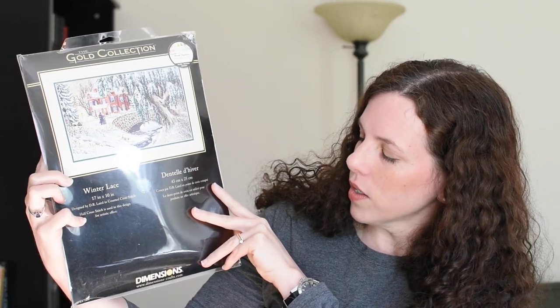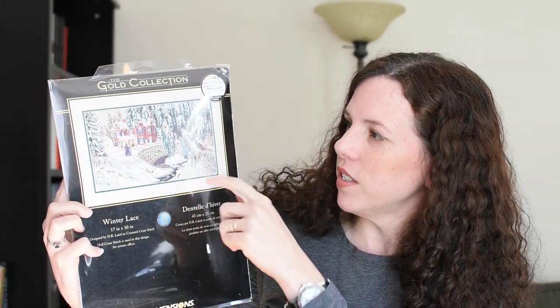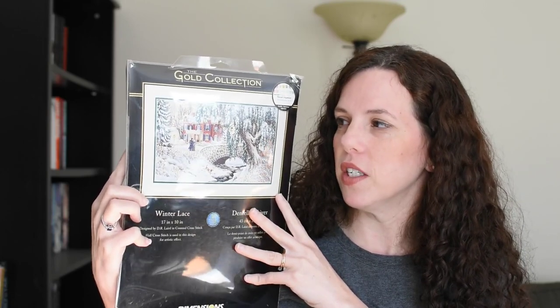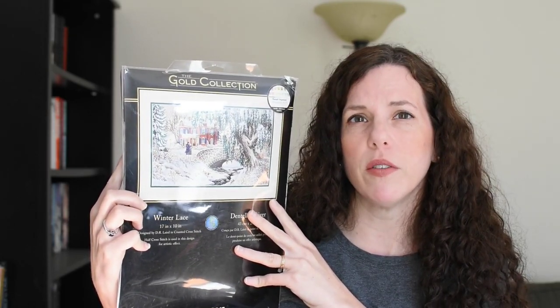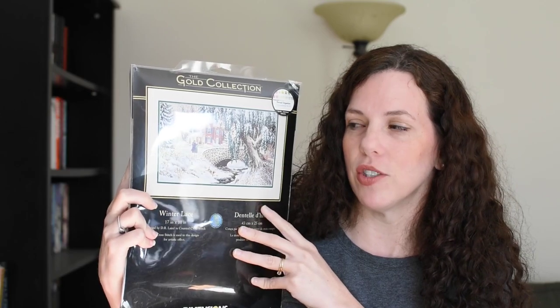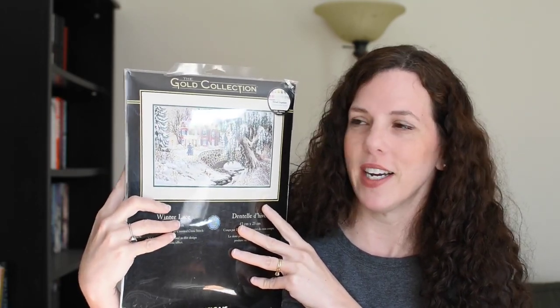A lot of these are very seasonal in style. This one is a Dimensions Gold Collection, out of print, called Winter Lace, artist D.R. Laird. It's a winter scene with a bridge and two people walking towards it. I had some difficulty finding it because it apparently doesn't pop up that often — but it's readily available if you're willing to buy a chart copy off eBay. Actually, that's the worst part: when you see charts people are selling as PDF copies of Dimensions charts on Etsy, and then you go find the actual kit. That's how I found this one.